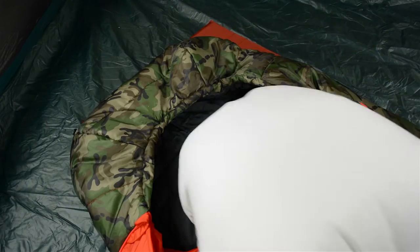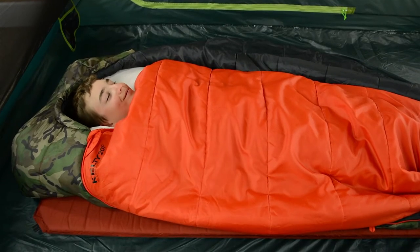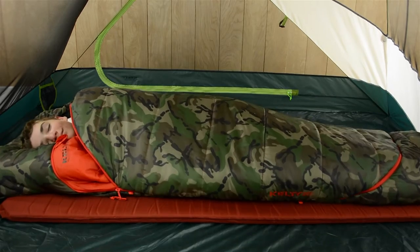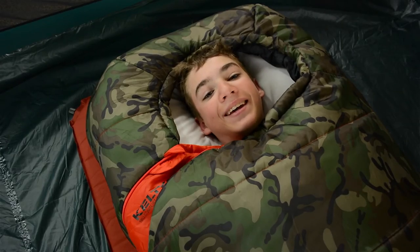Up top, the oversized hood is large enough to fit a home pillow. And the bag has an oversized mummy fit, which means if PJ wants, he can sleep on his back, on his side, or even with his knees tucked up. I thought we were supposed to be roughing it.